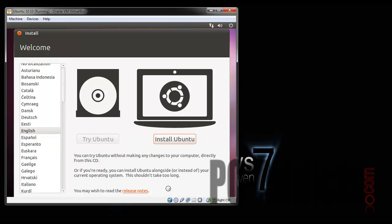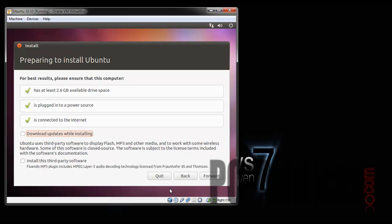Prepare to install — 2.6 gigs available drive space, okay minimum. Download updates while installing — yes, let's do that. Install third-party software — why not, let's just try it and see what happens. I will be pausing through the long portions so it's not going to take too long, and we'll see how it goes.